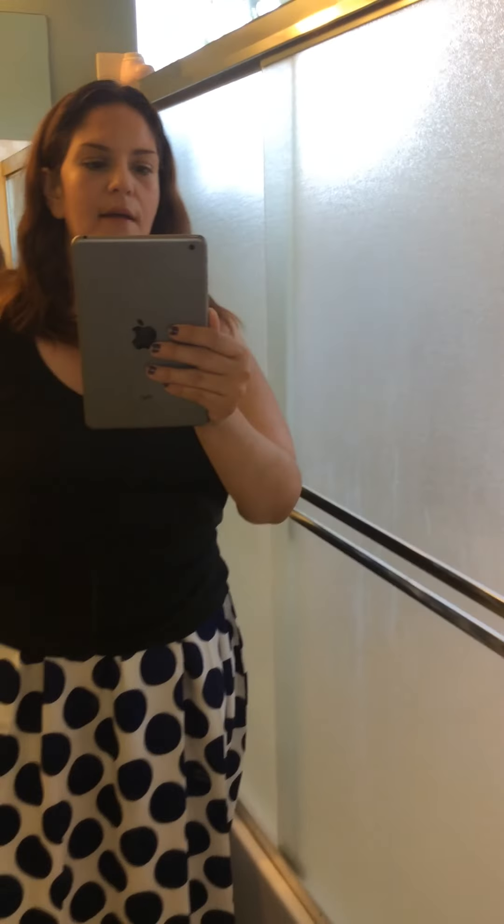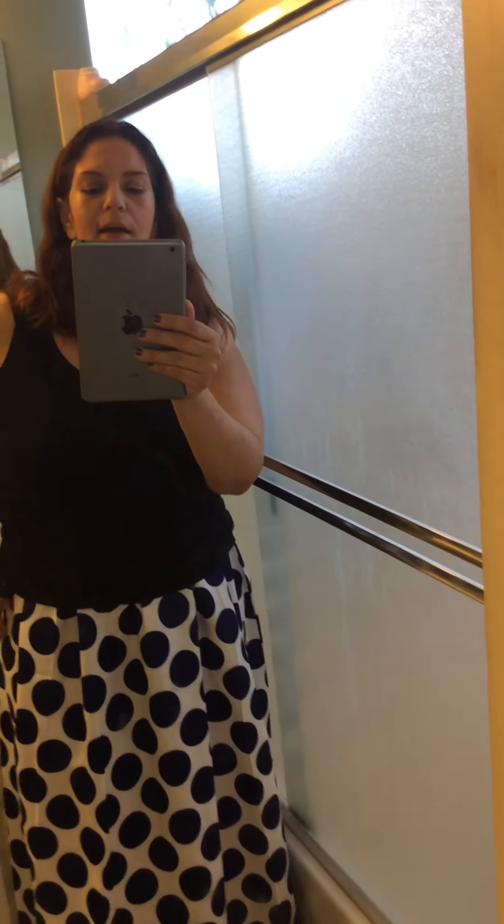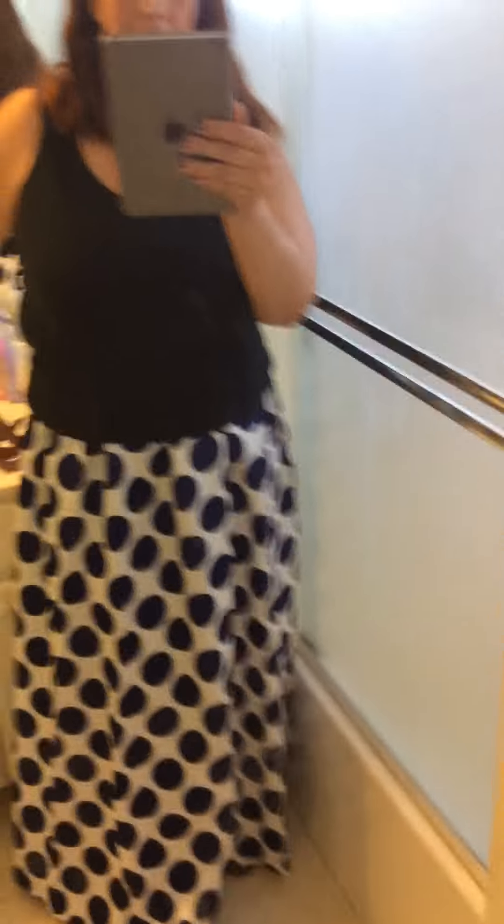I dressed it down with just a little tank top and a pair of sandals, threw on some lip gloss, and I can go get coffee, take my kids to a couple events — we're going to get some frozen yogurt and go to the library. It's a super comfortable skirt and it looks good.